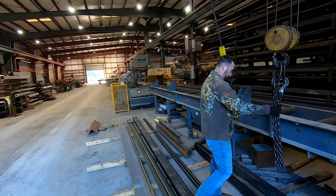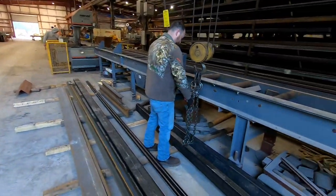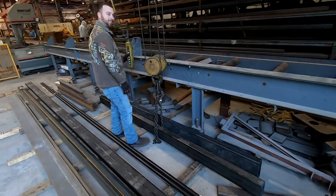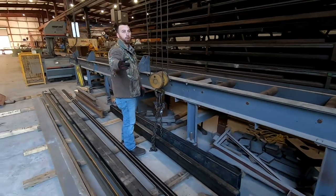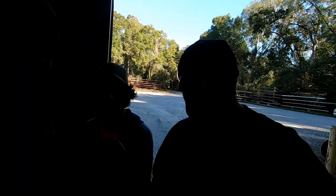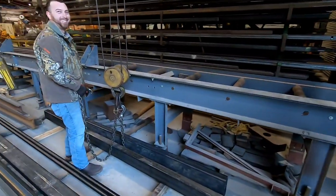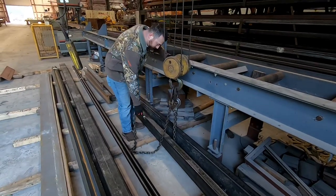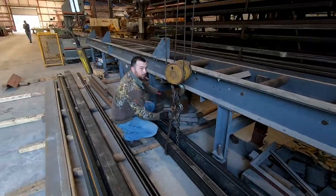Nice overhead crane. There's a big Marvel saw — looks like a big Mark 3 — that they use. Kevin's going to help me get that metal out. My brother Michael and brother Adam are here too. On YouTube you just film everything — this is what you do on YouTube, man.